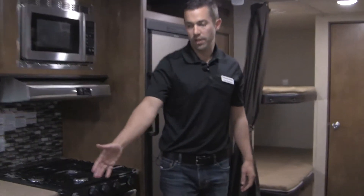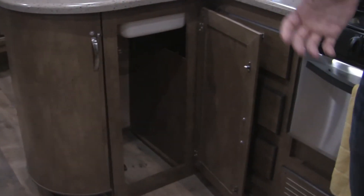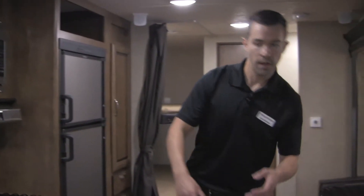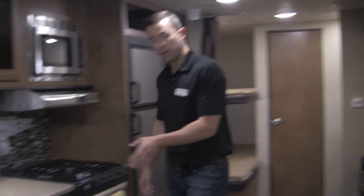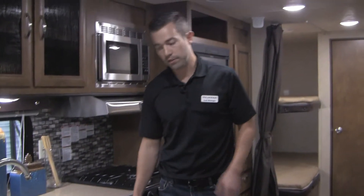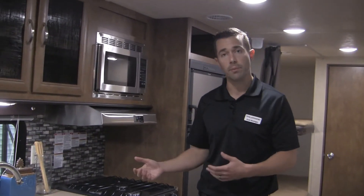Another little thing I talk about is in our L-shaped kitchens, underneath our sink right here, is the trash can storage. This is something just like shoe and boot storage or the laundry chute — one of those things that customers don't think about until they're actually out camping and they've got six people's worth of trash. Where are you going to put your trash can? Is it going to go by the door? Is it going to sit where the kids can smell it when they're in bed? We always try and find a place for your trash can — something most competitors completely overlook.